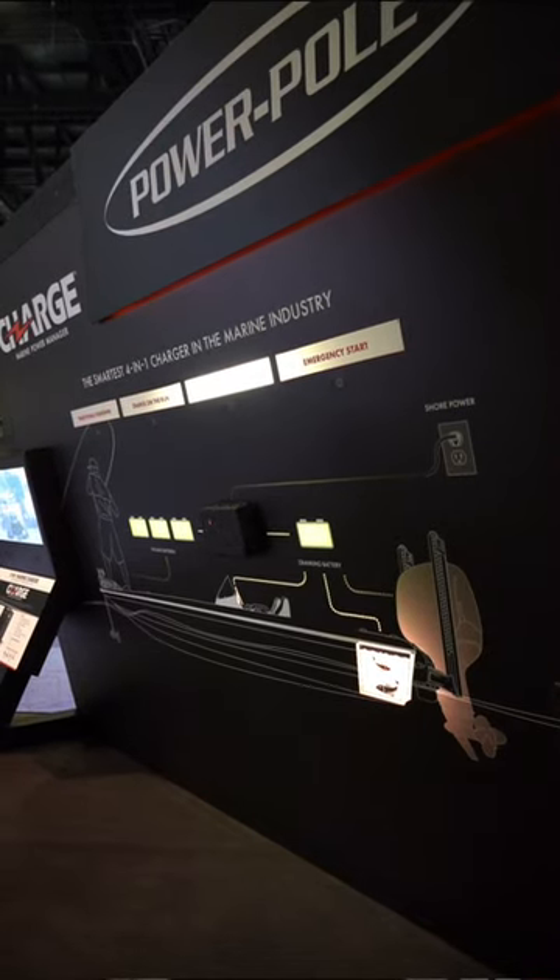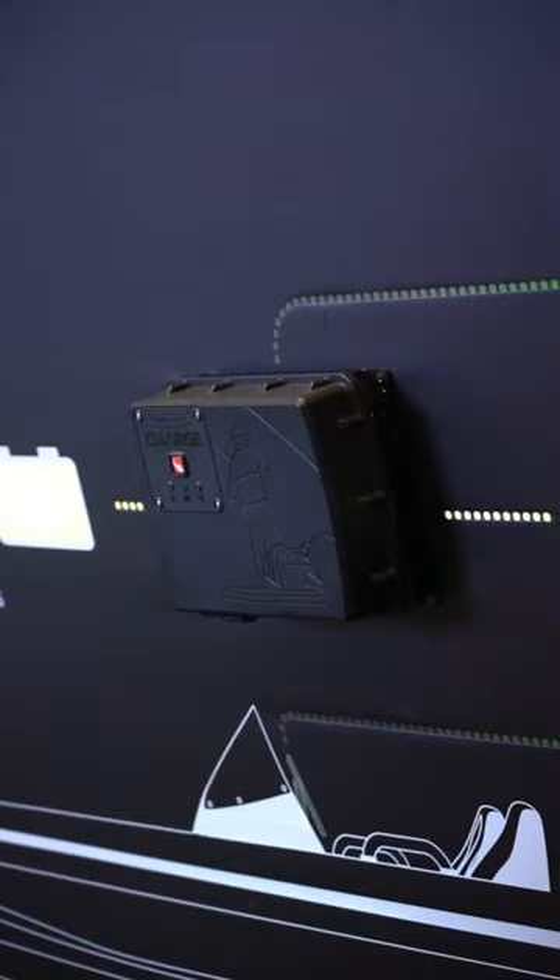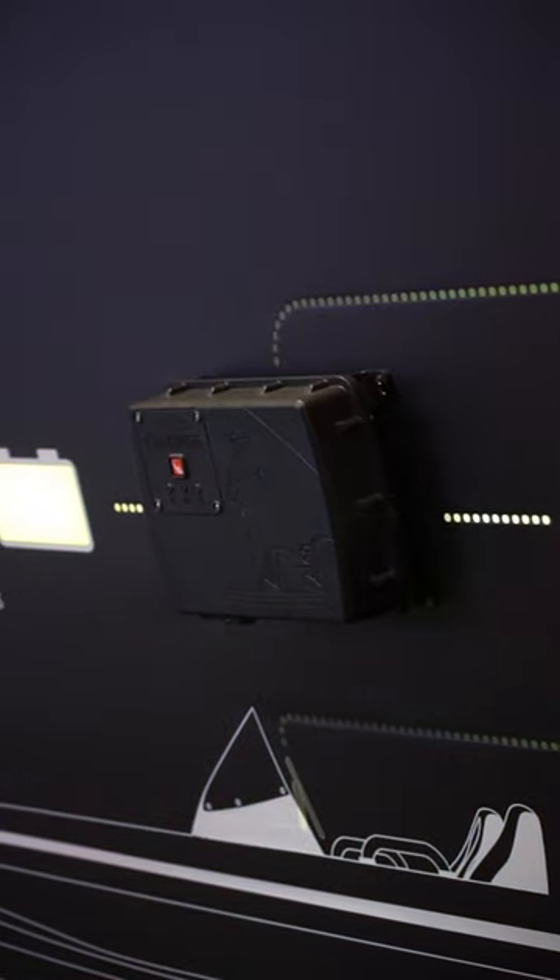One piece of equipment I've had the last three or four years is the Charge, and my battery system is unbelievable with it. I run two AGMs in parallel and then my three 12-volts in a series, and I can run all day, multiple days in a row. My batteries are charging as I'm running — big time charge.